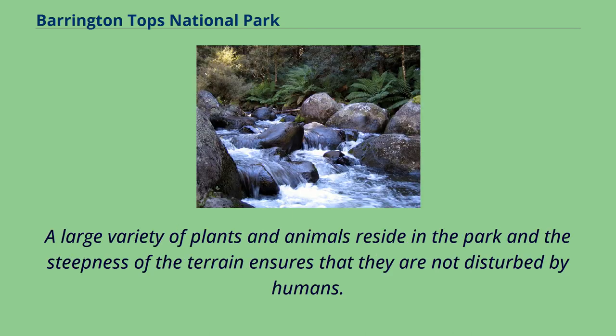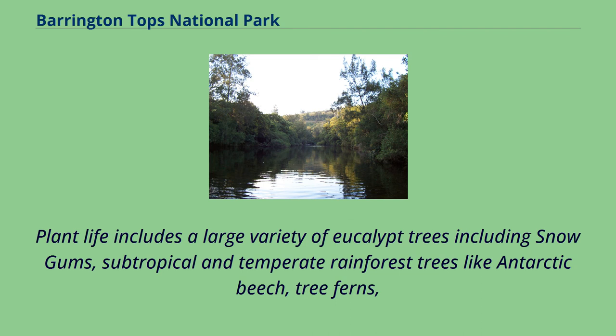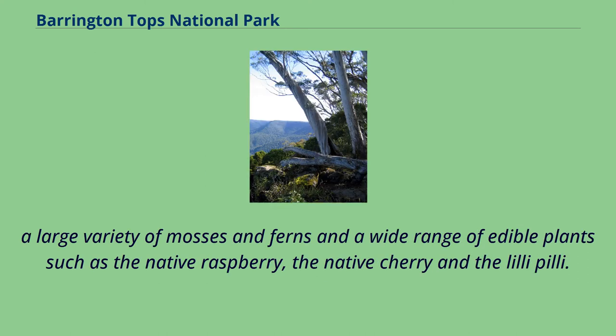A large variety of plants and animals reside in the park, and the steepness of the terrain ensures that they are not disturbed by humans. Plant life includes a large variety of eucalypt trees including snow gums, subtropical and temperate rainforest trees like Antarctic beech, tree ferns, a large variety of mosses and ferns, and a wide range of edible plants such as the native raspberry, the native cherry, and the lily pilly.